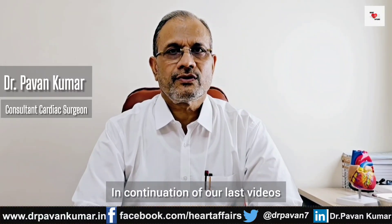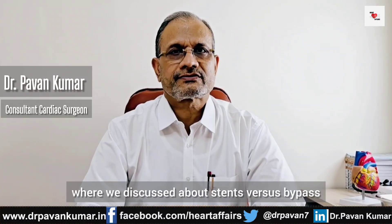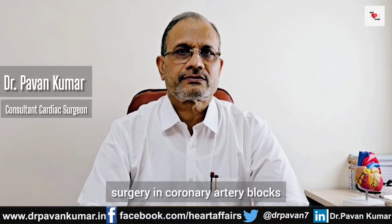Hello friends, I am Dr. Bhagavan Kumar, Consultant Cardiac Surgeon and Head of the Department of CBTS at Rilavati Hospital Mumbai. In continuation of our last videos where we discussed about stents versus bypass surgery in pulmonary artery blocks.